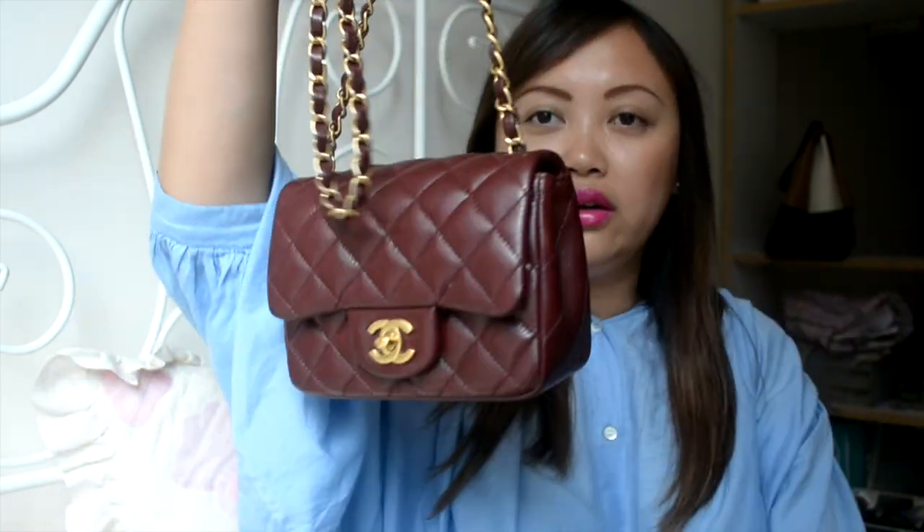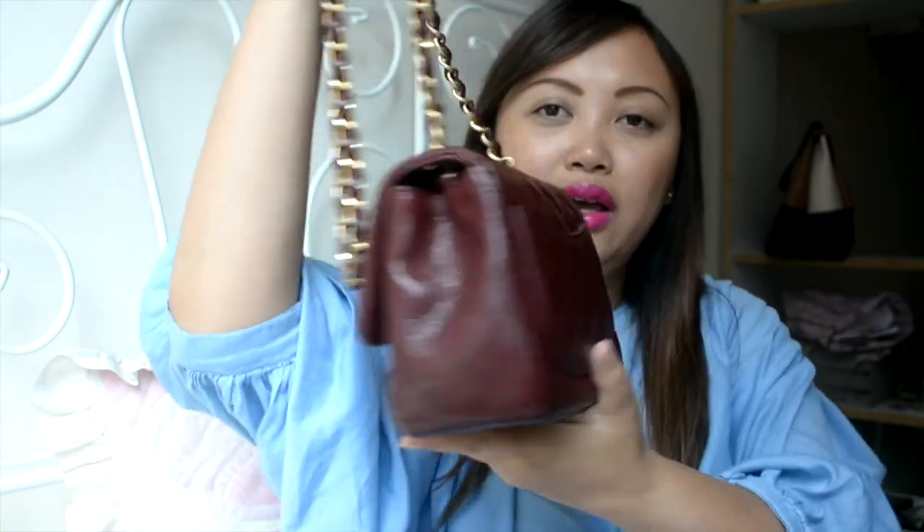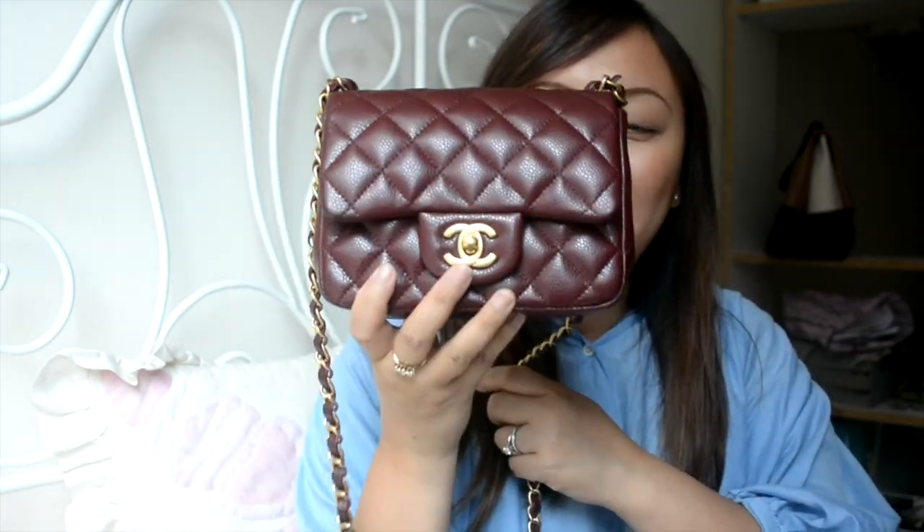And my one and only that I purchased from the Chanel store — this is the Chanel mini square in burgundy with gold hardware. I purchased this in Paris last August when I went there with my husband. It smells so good and it's so beautiful. I love this — it will never leave my side, just because it's the first bag I bought there and the first one I actually purchased from the Chanel store.